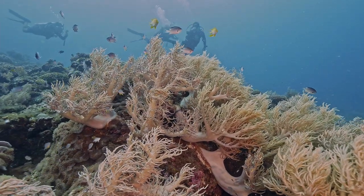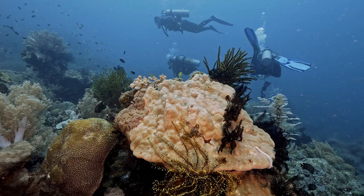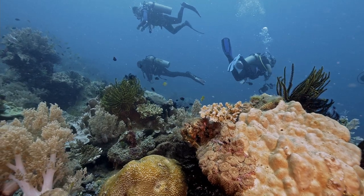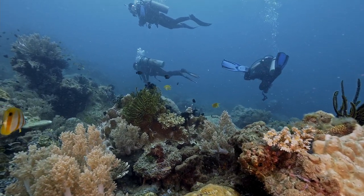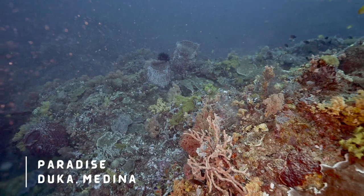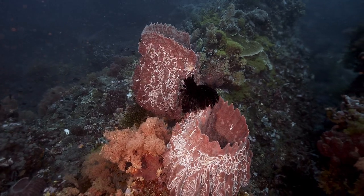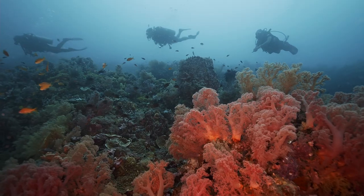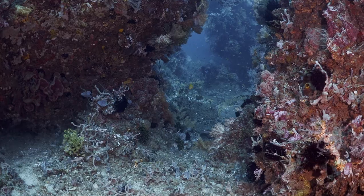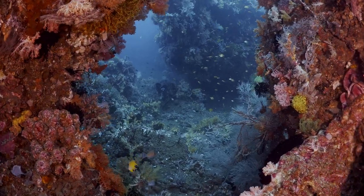A soft coral garden and a hard coral reef all at the same place. The second dive site in Medina is called Paradise, accessible to advanced open water divers because of its depth. The dive site consists of swim-throughs and channels filled with soft corals that provide a living wall or living arc.